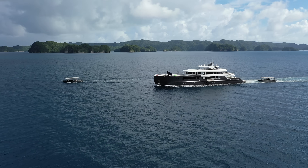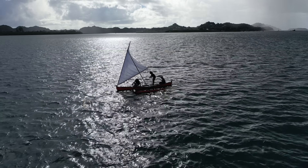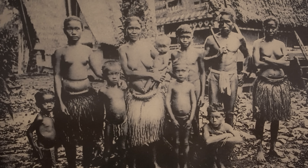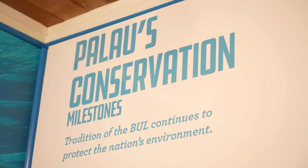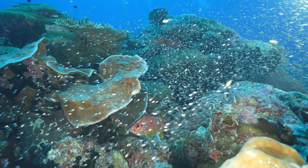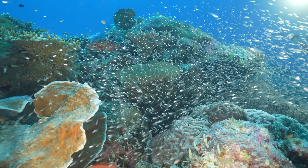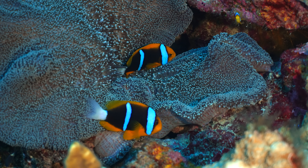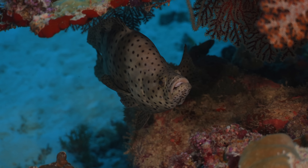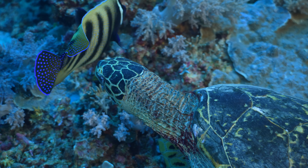Our time aboard the Black Pearl was a far cry from the life of Malahi's ancestors, but it was nice knowing we had their blessing to explore these islands. The clans of Palau have always understood the importance of conservation, and for thousands of years have practiced something called bul, when the Council of Chiefs places reef areas off limits to fishing during spawning and feeding periods.